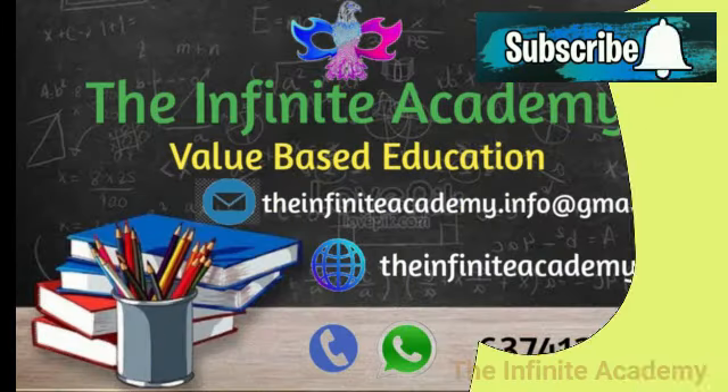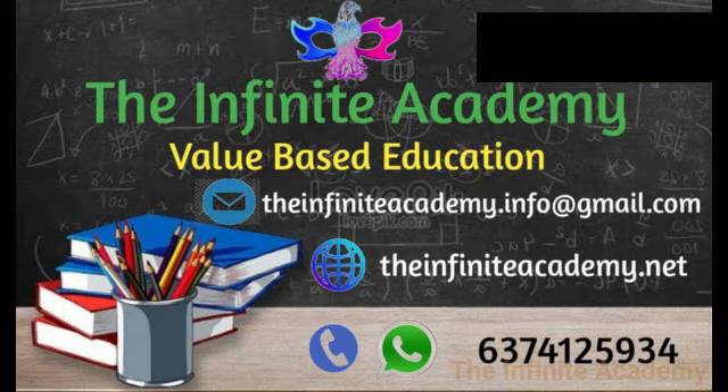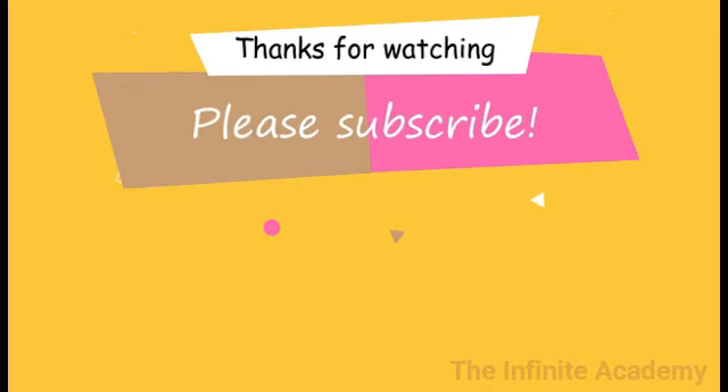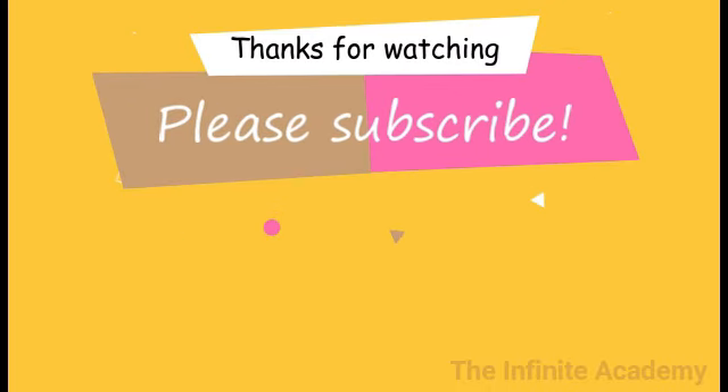The Infinite Academy — a value-based education center for all. We train students to develop their English skills in all areas. Contact us for more details. Do leave a comment if you really enjoyed learning with me, and subscribe to my channel. Bye!